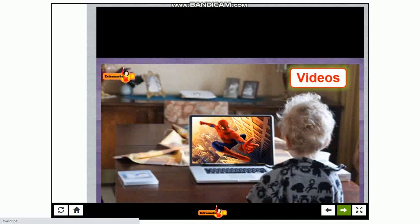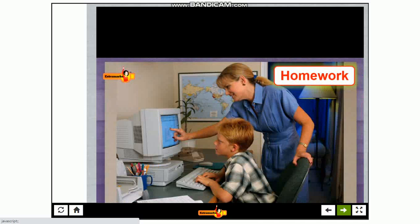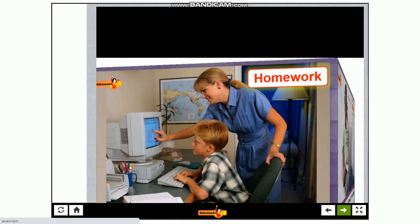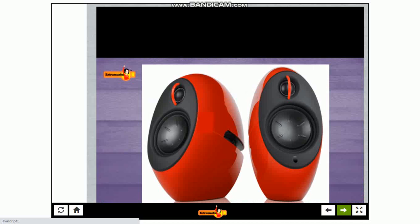A computer can be used to watch cartoons and movies like Tom and Jerry, Mickey Mouse, Spider-Man, etc. A computer can also be used to play music. We use speakers to listen to music on a computer.